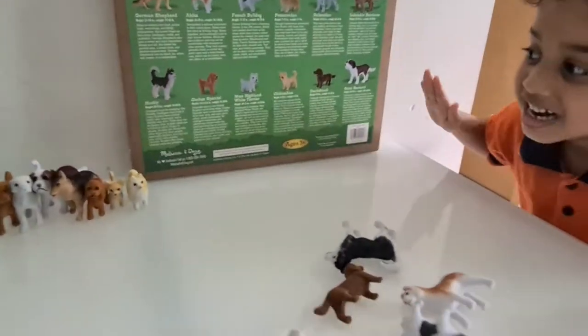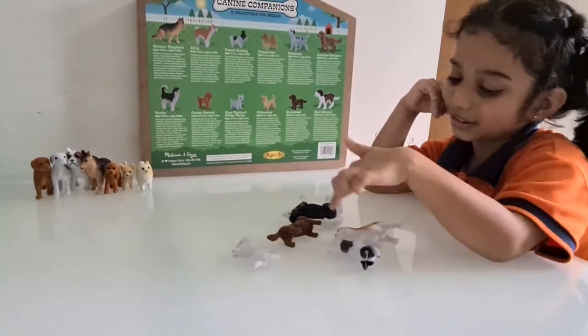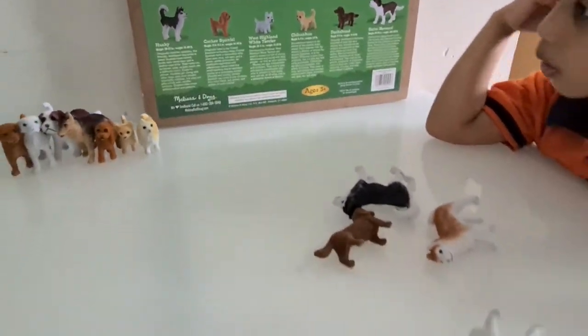I want one more. How many dogs are left? One, two, three, five. Let's see. Can you find the West Highland White Terrier? Wow!